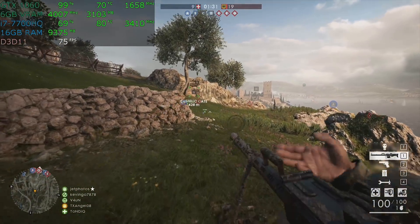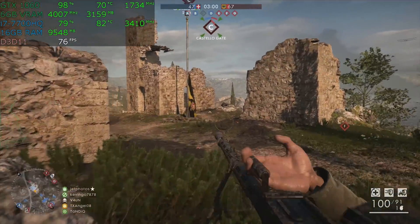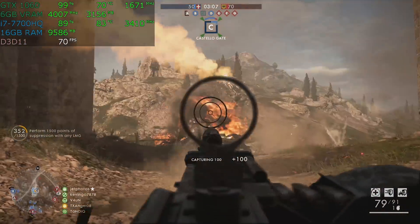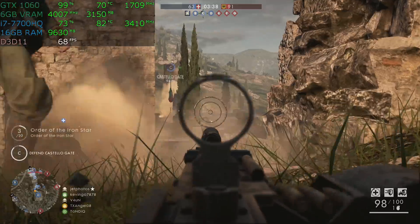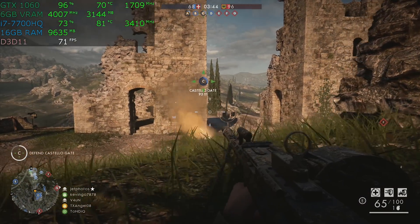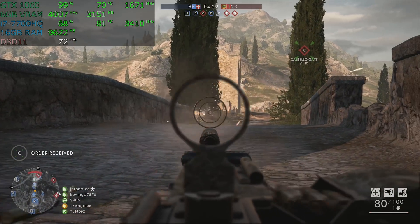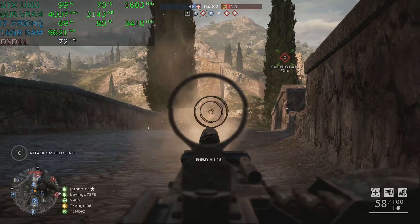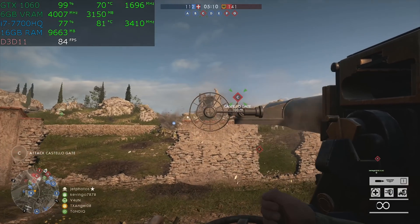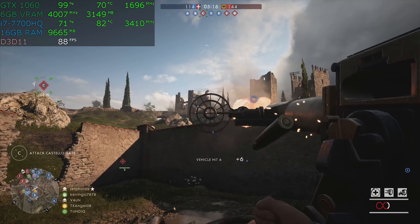Battlefield 1. This is one of the recent tests — we are at ultra detail and even at ultra detail we are over 60 frames per second. Take a look at the CPU usage. If you're frustrated with lag, stutter, or input delay when you press a key, and the average frame rate seems good but you're playing on an i5, this is why — this game wants eight threads, it really wants eight threads. We're playing in multiplayer. In single player an i5 would be just fine, but if you want to play Battlefield 1 multiplayer, absolutely positively you want at least eight threads.